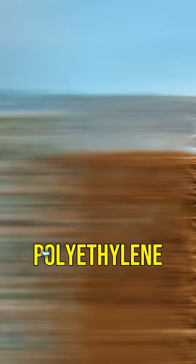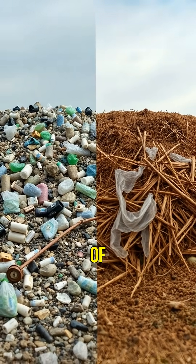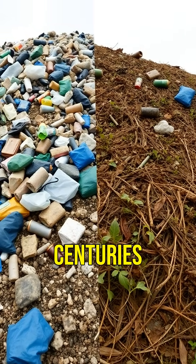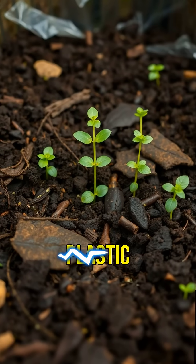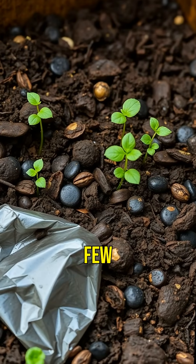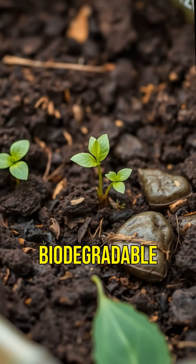Now, let's compare hemp plastic to polyethylene, the most common type of plastic. Polyethylene is derived from fossil fuels and takes centuries to break down. Hemp plastic, on the other hand, is plant-based and can return to nature within a few months. It's biodegradable and compostable.